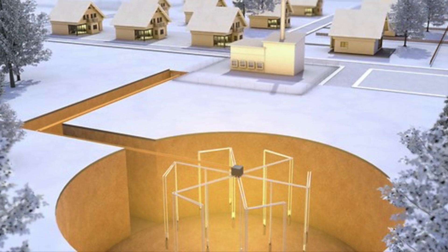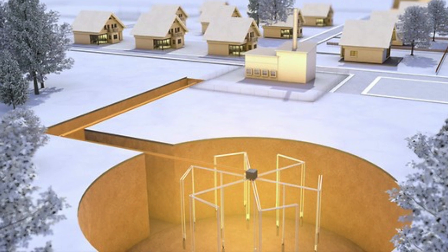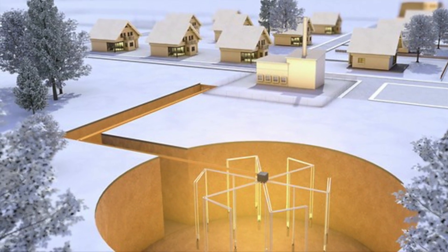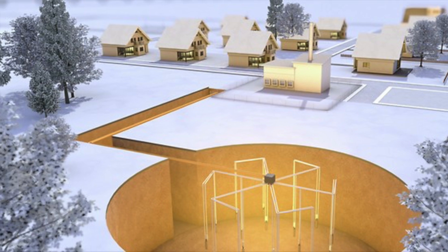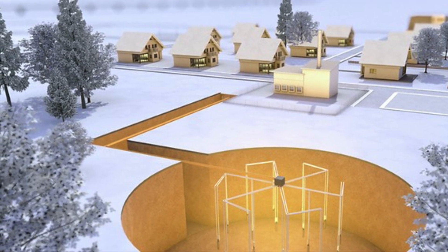The ground will slowly heat up over the summer with this system. Drake Landing gets the ground upwards of 80 degrees Celsius in the fall. I don't expect this system to do more than 60 degrees, but testing will give the real answer as time goes on.